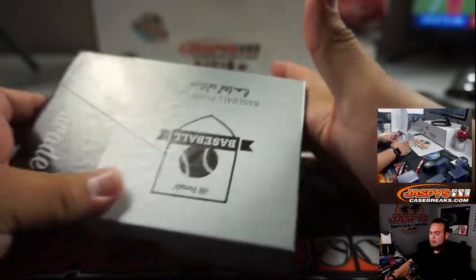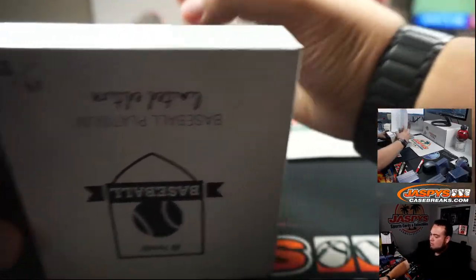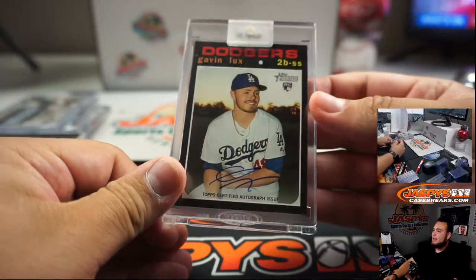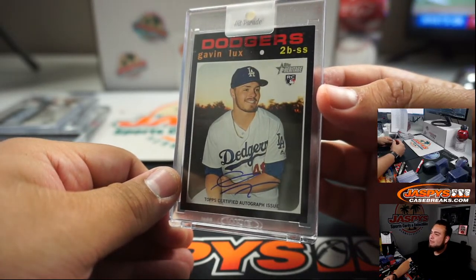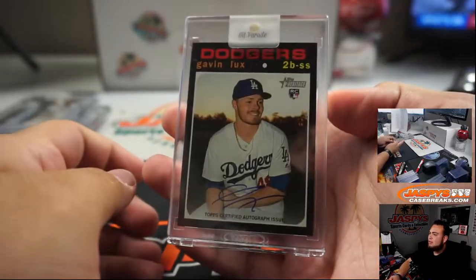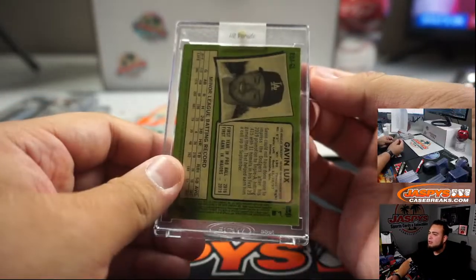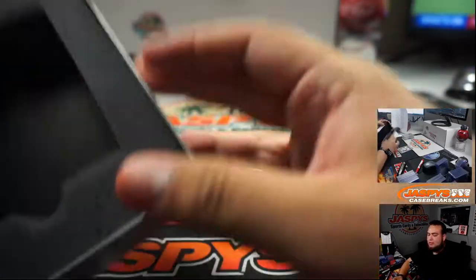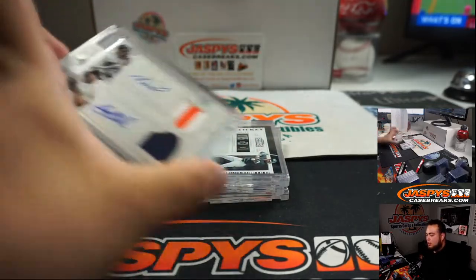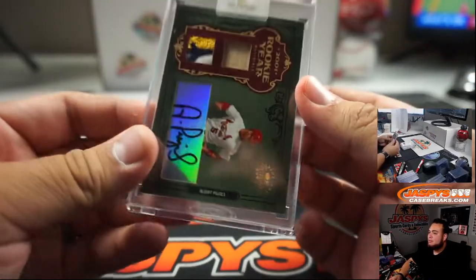Alright, the last box guys, good luck. And nice — a Gavin Lux autograph from Heritage for the Dodgers, very nice. Dodgers, that is going to Matthew. Five hits right here guys: Gavin Lux, Cal Ripken Jr., Luis Robert, dual autographed Gary Cole and Altuve, and a rookie Albert Pujols four out of five. That's pretty awesome.